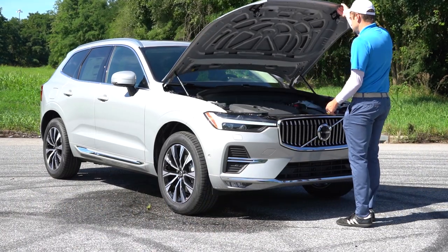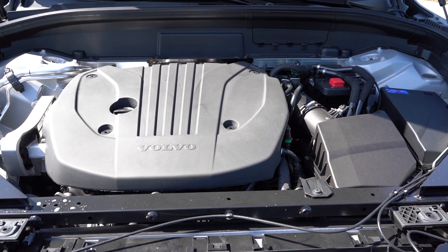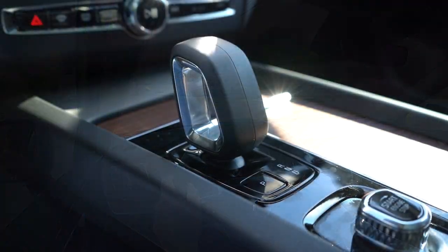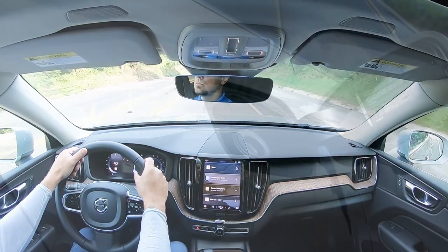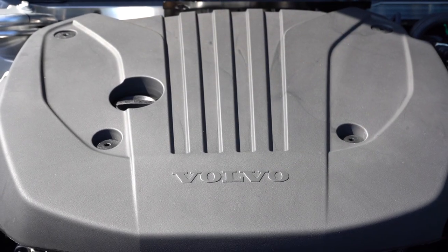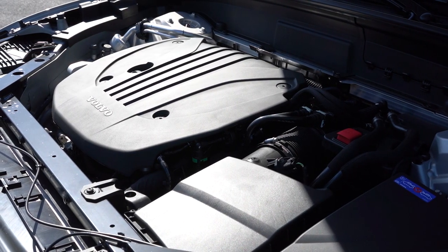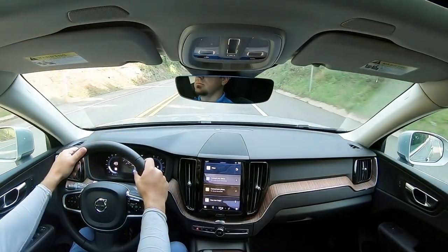There are two different powerplants. The B5 is a 2.0-liter turbocharged inline-four with a mild hybrid system putting out 247 horsepower and 258 lb-ft of torque, routed through an 8-speed automatic. Zero to 60 is 6.6 seconds for FWD and 6.5 for AWD, with 23 city / 30 highway MPG. The B6 is similar but outputs 295 horsepower and 310 lb-ft, also at a 6.5-second 0-60 — so not much of a difference there.